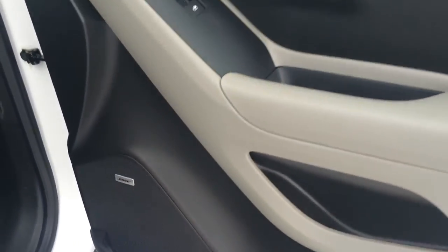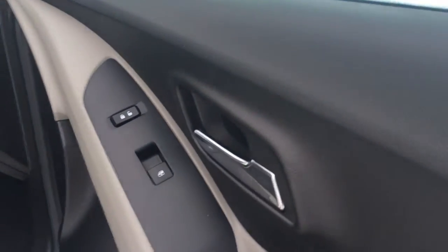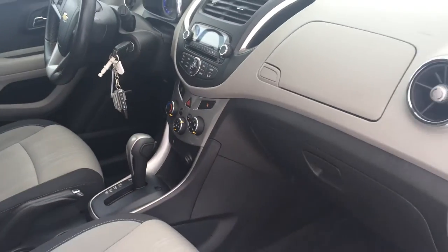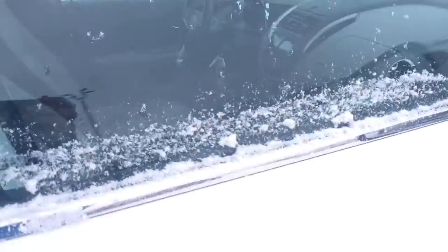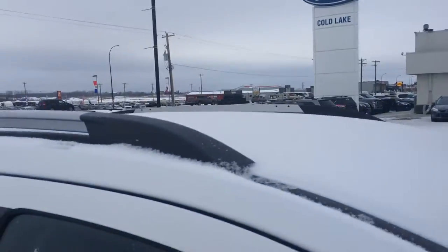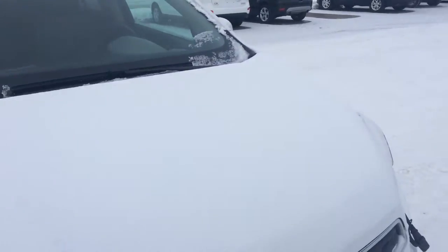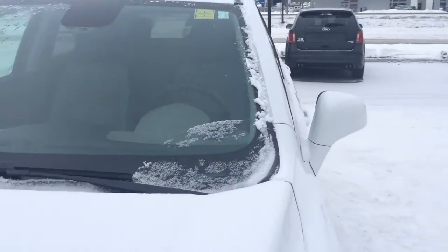As you can see here, it is equipped with the Bose sound system, so you do get great sound. Power windows, power locks. Lots of room in the front seat as well. You do have roof racks, so you can add on additional crossbars and storage containers on the roof.